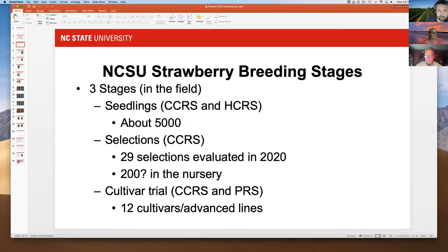Thank you to Bill Klein who helped evaluate some of those, because we were not allowed to travel at that time. We look at disease resistance down at Castle Hane in particular. At the central crops research station in Clayton, we had about 29 selections that we evaluated in 2020 — those are 10 to 20 plant plots where we take a lot of data.